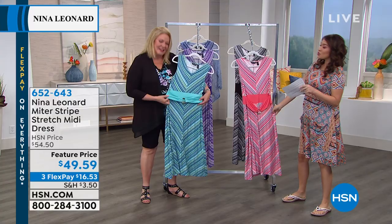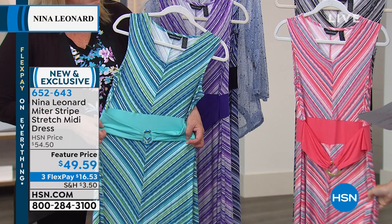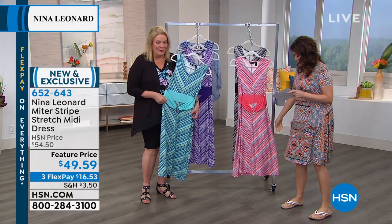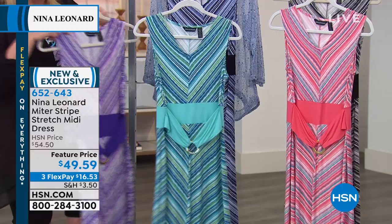This is new — another one she just launched on this visit. This is the stripe stretch midi dress, and I love a midi length dress. It's 46 inches in length, and we're taking $10 off this brand new dress, which brings it under $50. The colors we have — you have it right there in Bermuda, which is like a nice aqua blue.